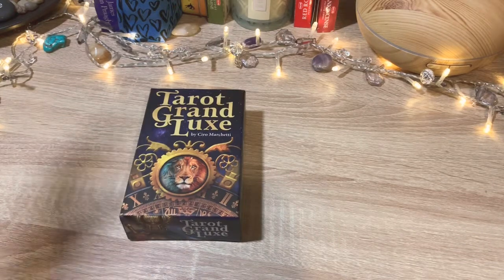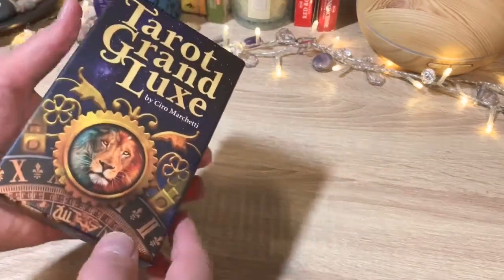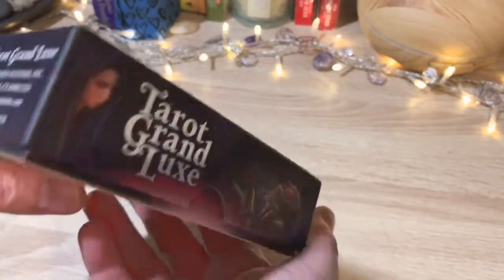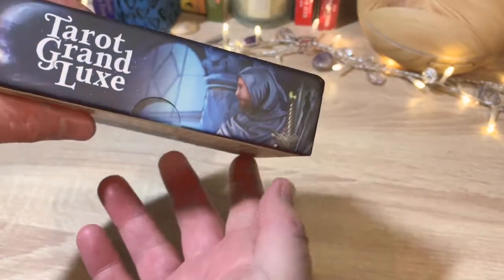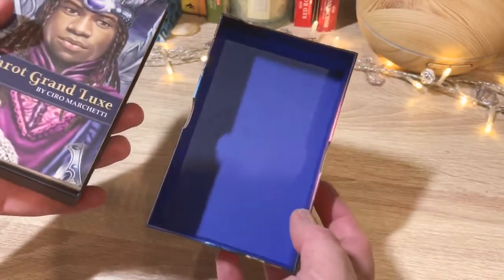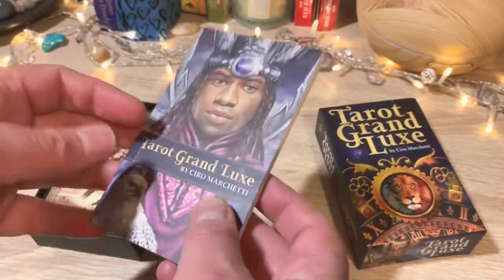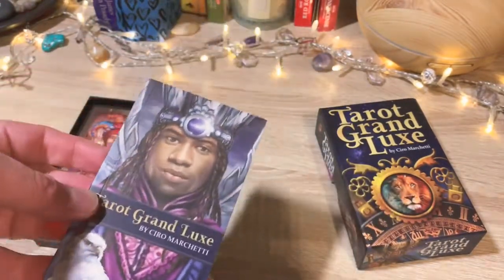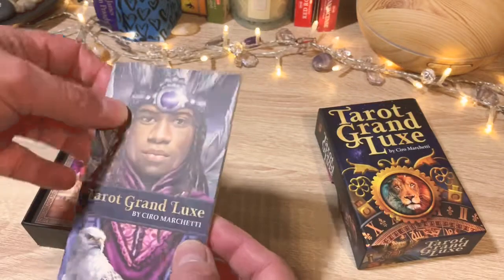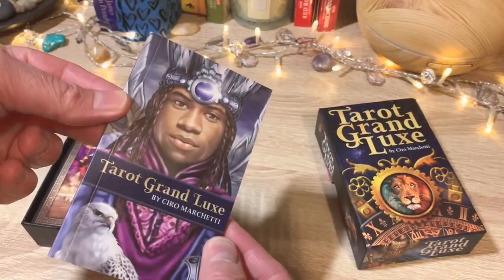So here it is. It has a good sturdy box — the artwork is absolutely gorgeous on the sides. Inside the box there's a nice vivid blue. We have the guidebook, a small pocket book. It kind of feels manufactured; I don't like it too much but it does its job.